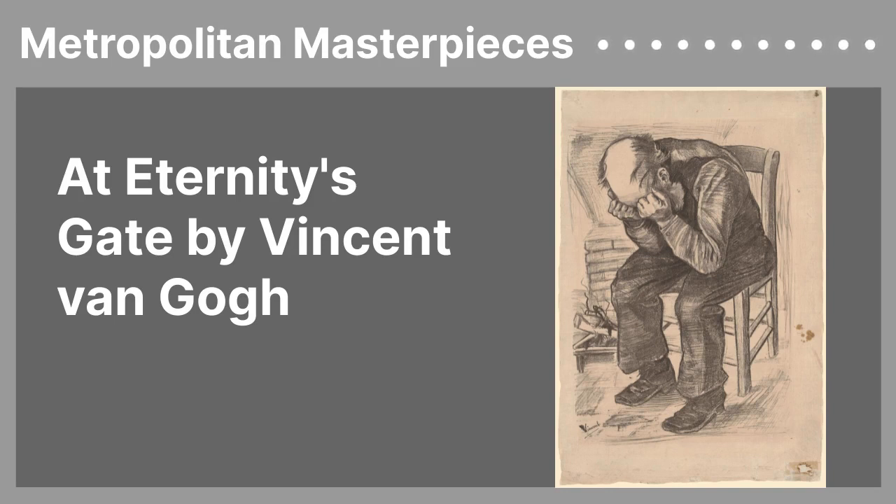Van Gogh continued: 'That it seems to me that one of the strongest pieces of evidence for the existence of something on high, in which Millet believed — namely in the existence of God and in eternity — is the utterly moving quality that there is in the expression of an old man like that, without his being aware of it perhaps, as he sits so quietly in the corner of his hearth. At the same time, something precious, something noble, that can't be destined for worms. This is far from all theology — simply the fact that the poorest woodcutter, heath farmer, or miner can have moments of emotion and mood that give him a sense of an eternal home that he is close to.'